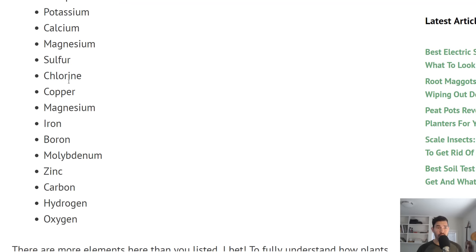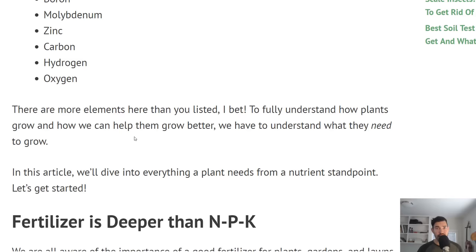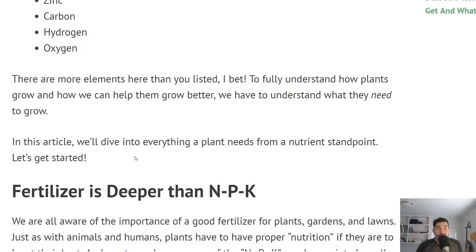Nitrogen, phosphorus, potassium, calcium, magnesium, sulfur, chlorine, copper, iron, boron, molybdenum, zinc, carbon, hydrogen, oxygen. There's a lot of stuff — those are all elements. More than you would probably have listed unless you are a botanist.